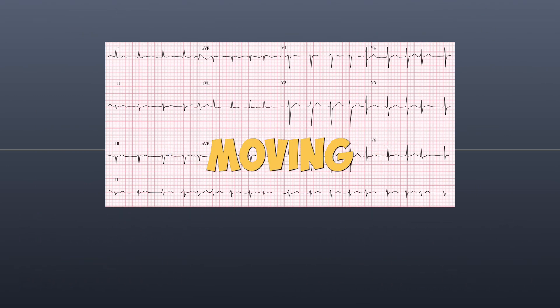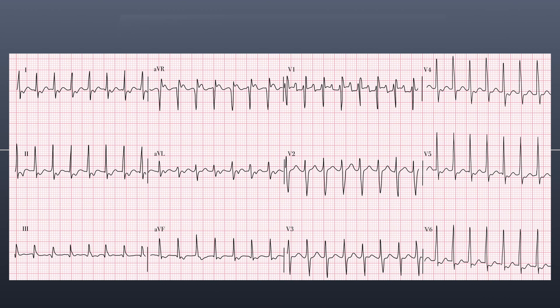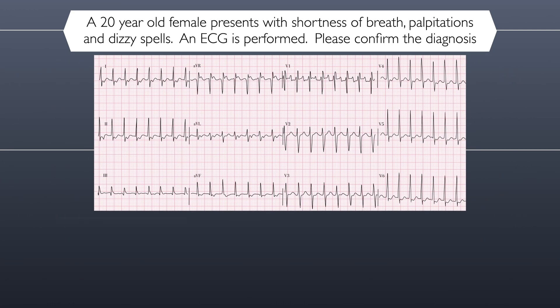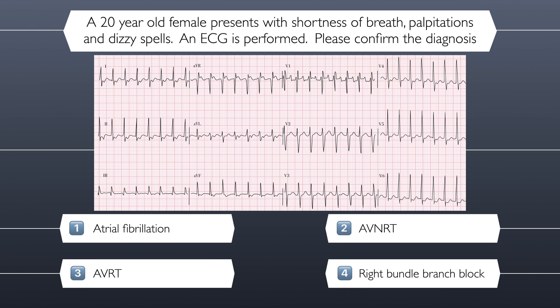We are now moving to the final question. Only one question separates you from legendary status. Your final patient is waiting. Question eight. A 20-year-old female presents with shortness of breath, palpitations, and dizzy spells. An ECG is performed. Please confirm the diagnosis. Is the correct answer atrial fibrillation, atrioventricular nodal re-entrant tachycardia, atrioventricular re-entry tachycardia, or right bundle branch block?